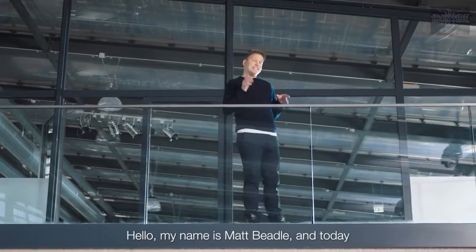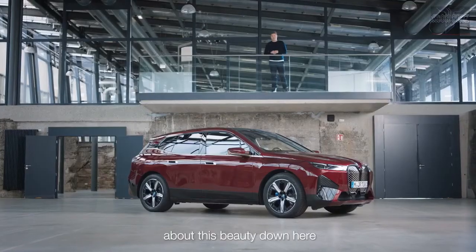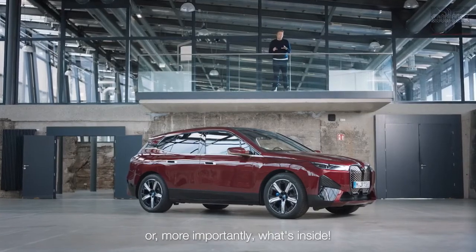Hello! My name is Matt Beadle and today I'm going to take you through all you need to know about this beauty down here — but more importantly, what's inside.